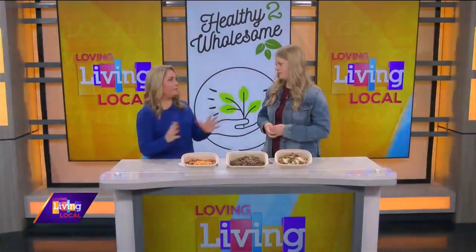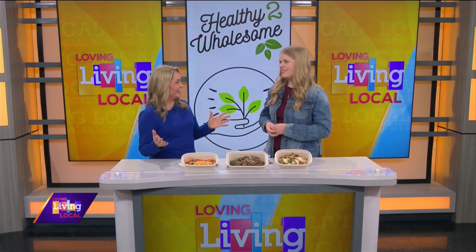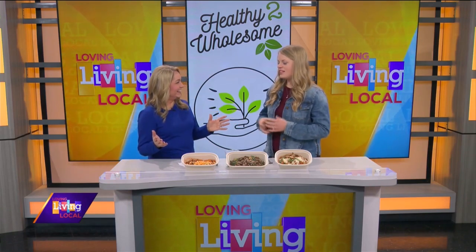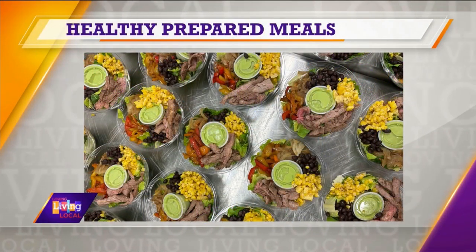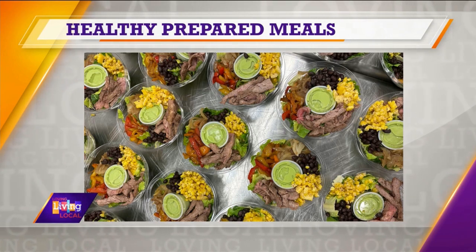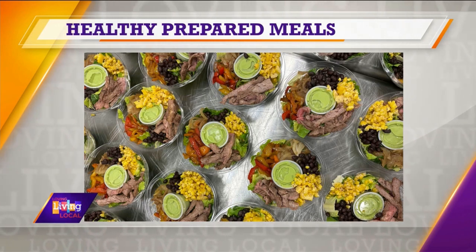So how many meals do you think you make usually on a typical week? It changes so drastically because it does depend on how many two-serving versus one-serving portions we make. I would say we feed about 600 portions a week.